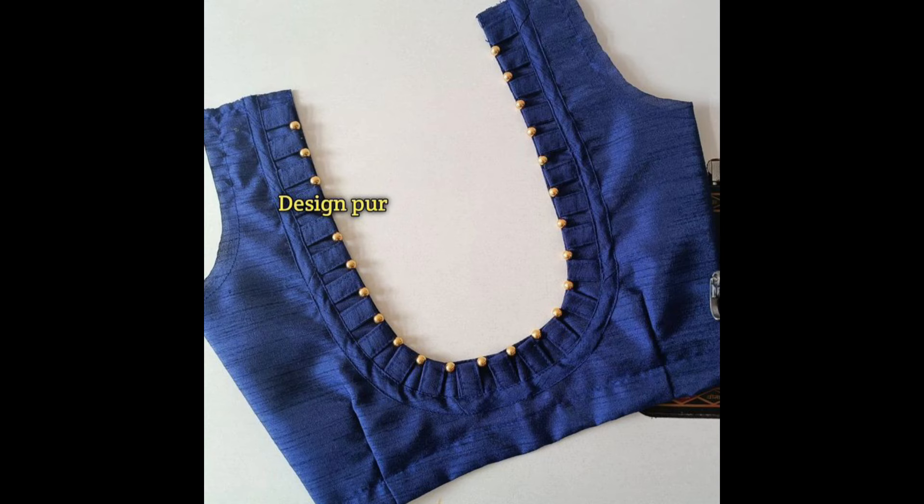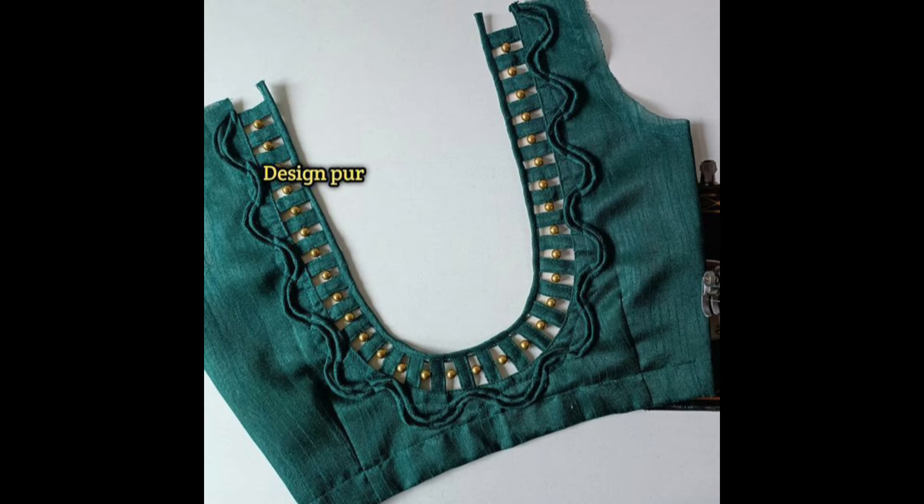A peacock motif is a traditional and timeless design for patchwork. You can use colorful fabrics to create a peacock on the back neck, with detailed embroidery or stonework for added elements.